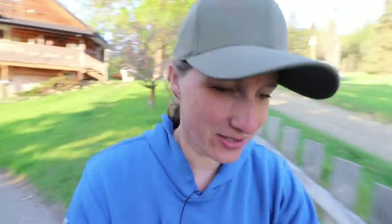Hi everyone, my name is Chelsea, welcome to Little Mountain Ranch. I'm really happy to have you here with us today. I have so much to catch you up on. It is bright and early in the morning — it is 6:30 a.m.